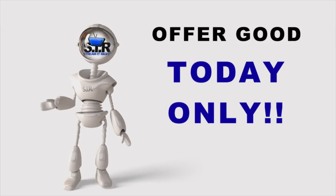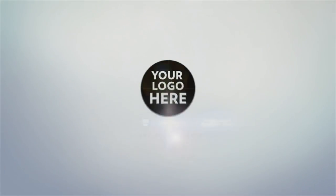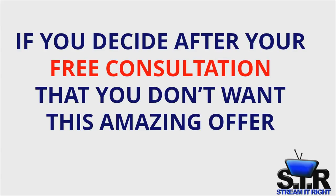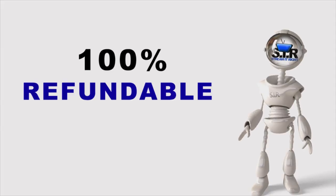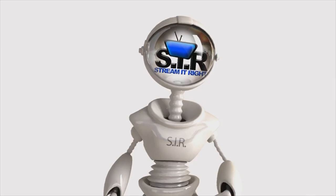Take advantage of this bonus offer today and our team will custom design an animated intro based on your existing logo or company name. If you decide after your free consultation that you don't want this amazing offer for some reason, your $125 payment is fully refundable. So save yourself $375 by taking action today.